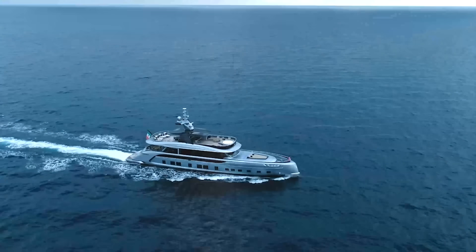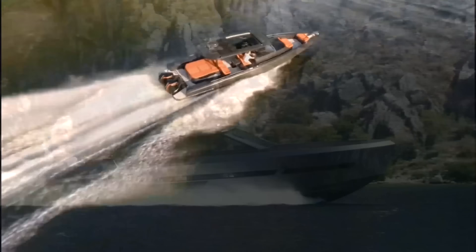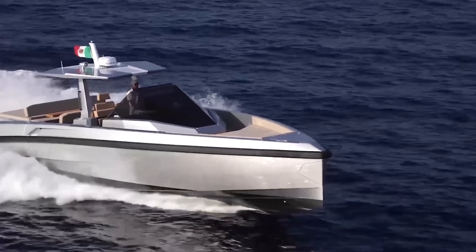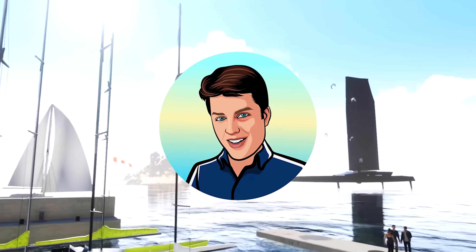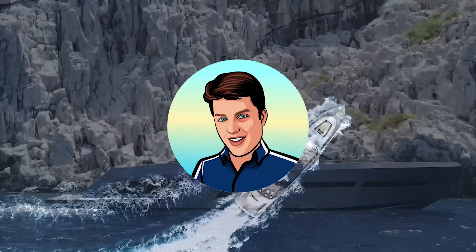Innovation never sleeps. There are many new boats, yachts, and personal watercraft currently in development with unique features that are sure to catch the eye of boating enthusiasts everywhere. I'm Glenn, and let's check out this list of the 10 most innovative boats currently in development.